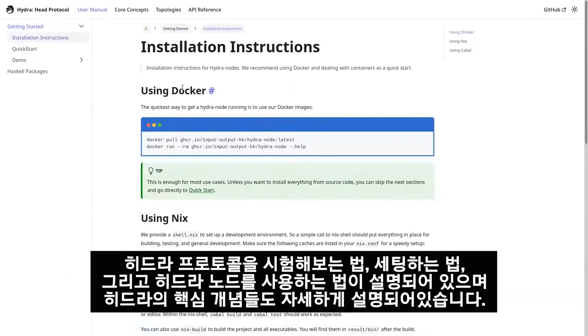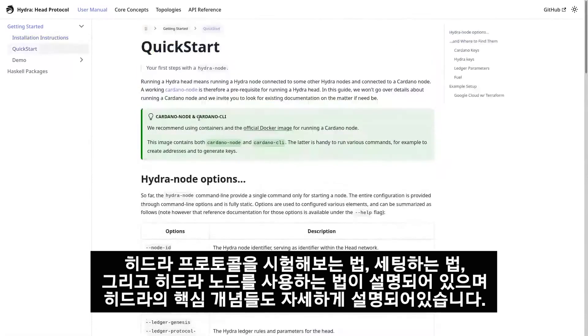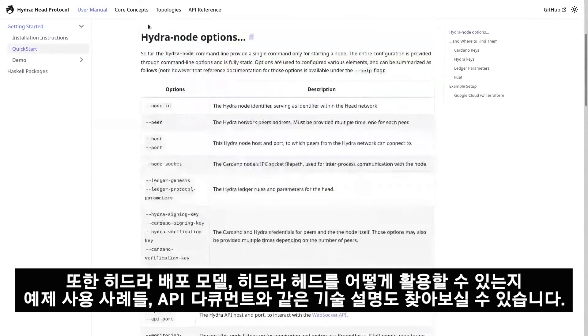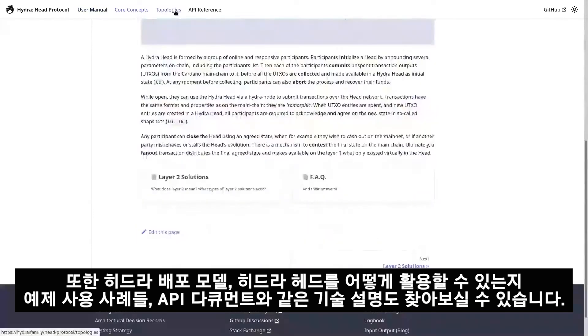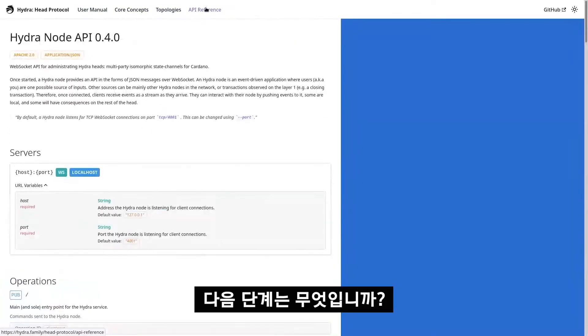The site has instructions on how to try it out, how to do the demo, how to set up and use the Hydra node. It will also contain, as we go along, more detail on the core concepts behind Hydra, information about deployment models, example use cases, how to use Hydra heads, and technical details like the API reference.